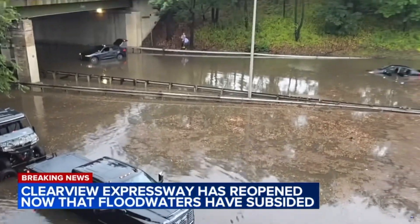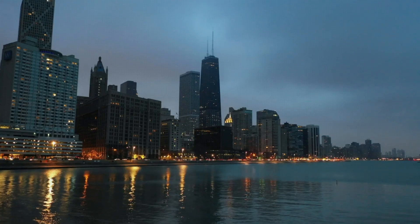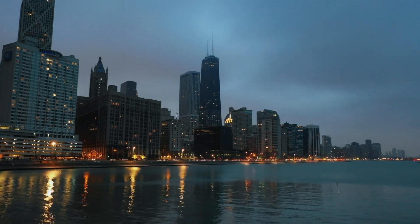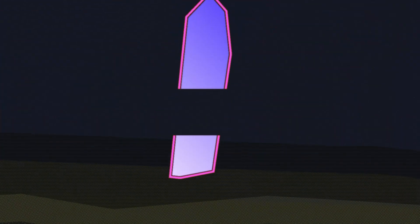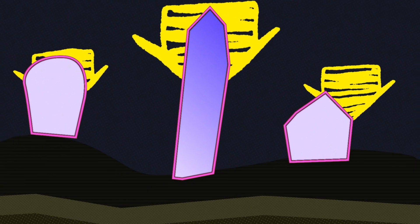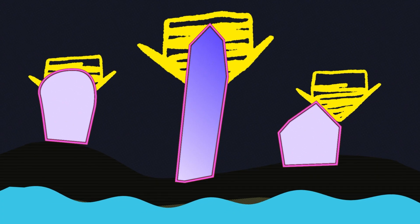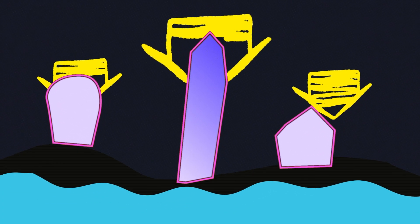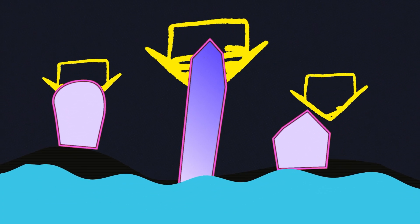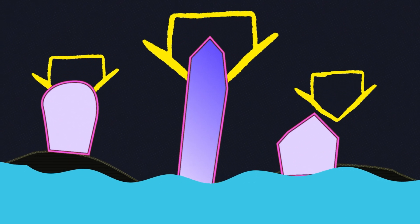The problem gets even weirder when you consider the fact that the city is sinking. All those massive skyscrapers where people live and work are pressing down on the ground, pushing the land deeper into the earth. So while the ocean rises, the city is also sinking to meet it. It's like standing in quicksand while someone slowly fills a bathtub above you.